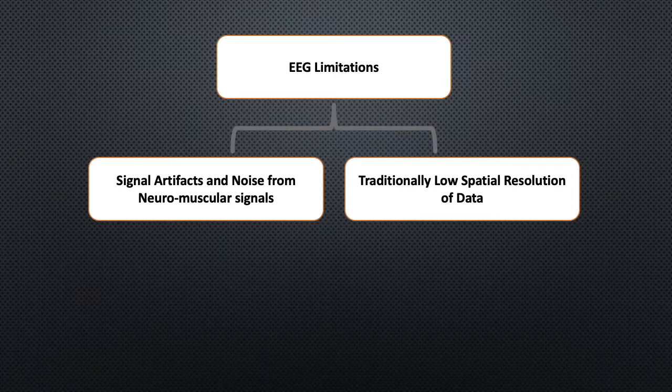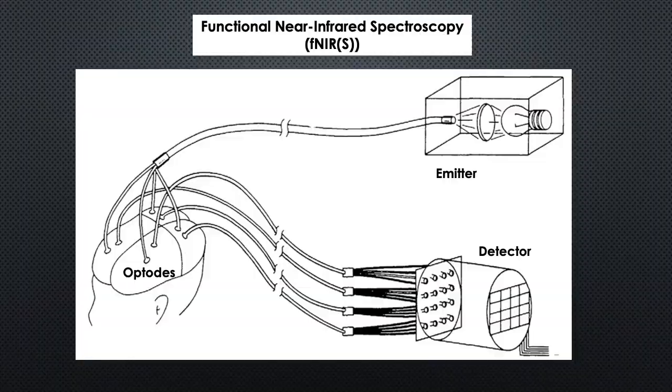The limitations of this technique include artifacts from other bioelectrical activities such as neuromuscular signals, which make classification very difficult. Also, the low spatial resolution of the signals due to the skull acting as a barrier is a problem. However, advances have allowed for better resolution.